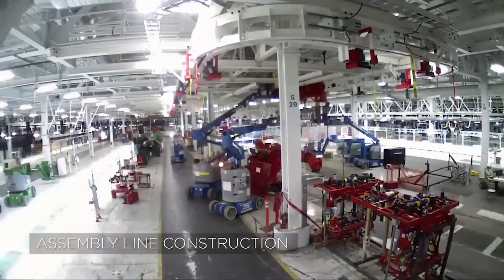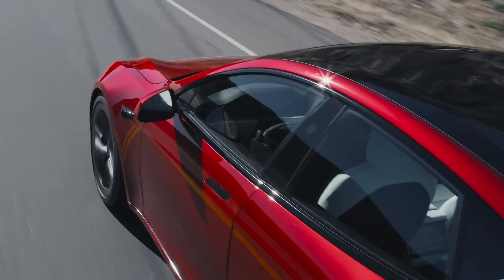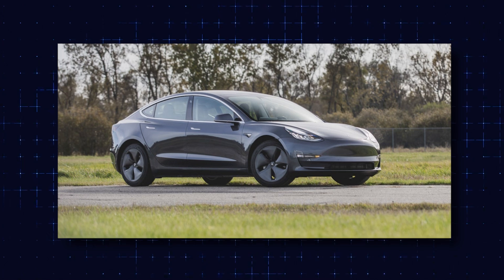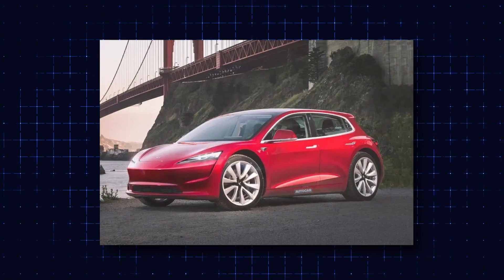Though LFP batteries do not boast the highest energy densities, they are affordable and long-lasting, making them suitable for Tesla's budget EV program. This means cheaper Model 3s, Model Ys, and even the yet-to-be-launched compact car from Tesla could make use of this technology.